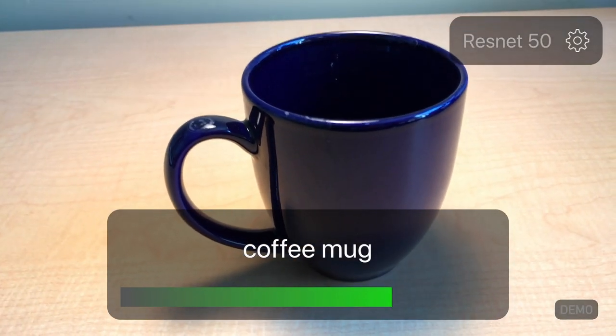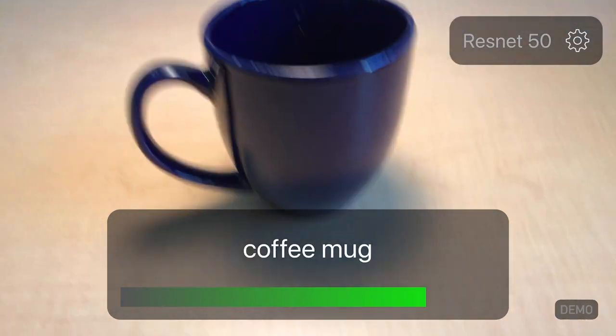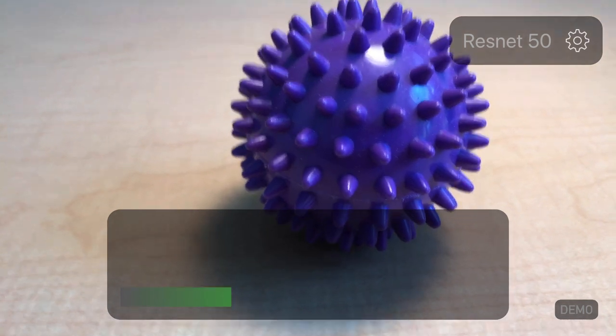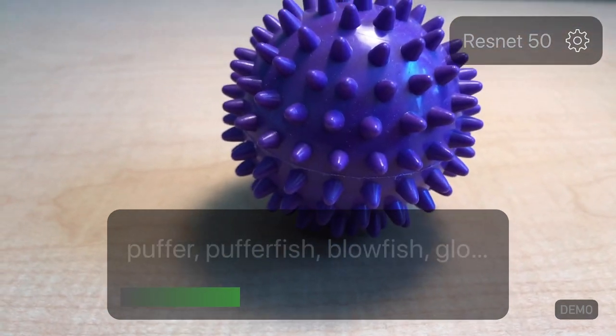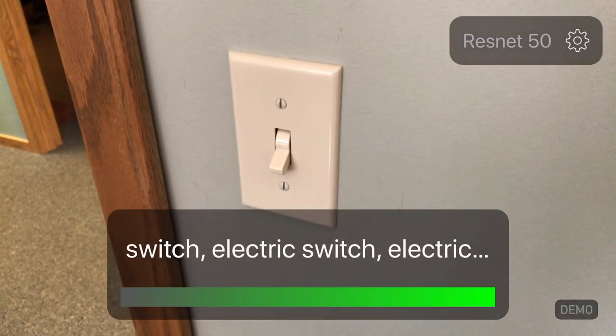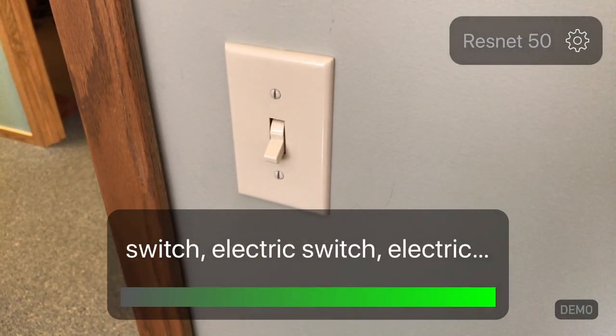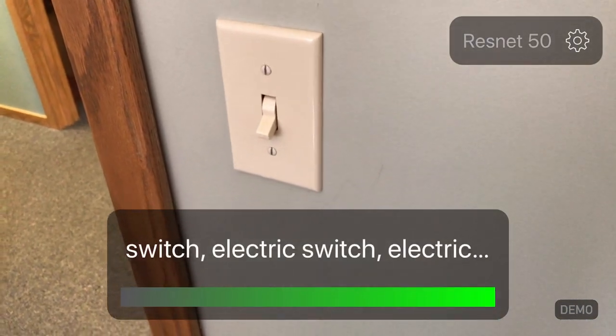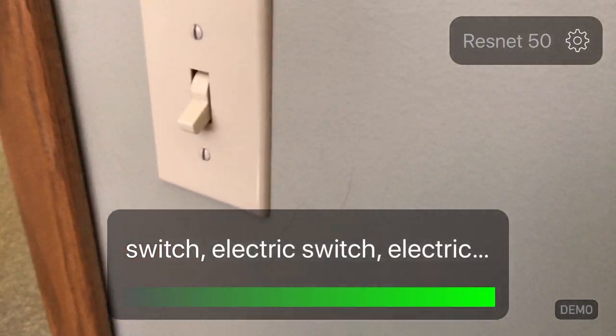Here's a ball — it probably does not have something in its training set for this, so it's guessing that it might be a sea urchin or a puffer fish. And this was really interesting: the model was 100% sure this is a light switch. So maybe light switches are easy for it to recognize.